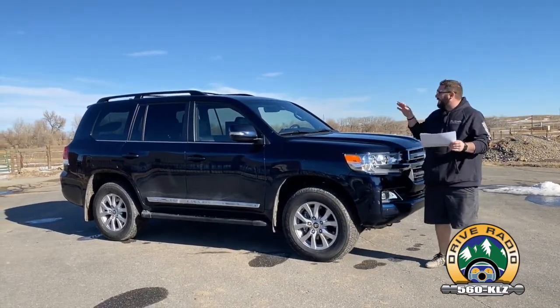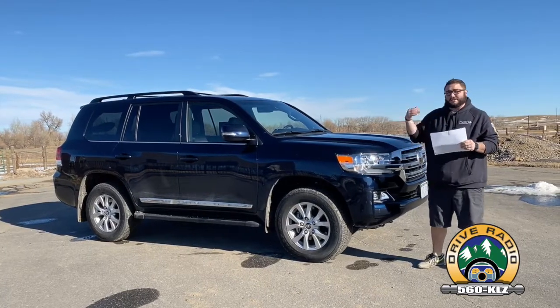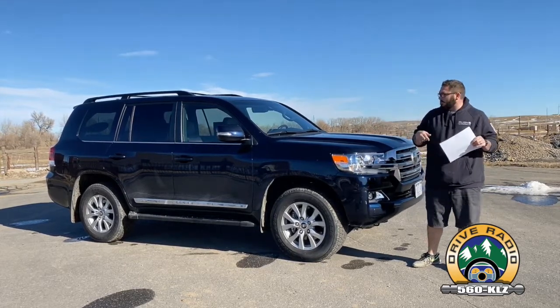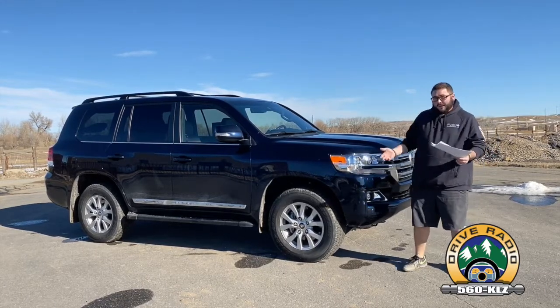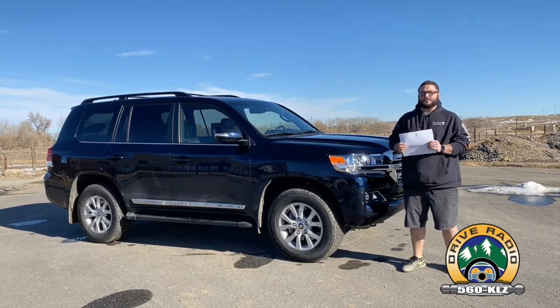So with that said, folks, get out and test drive it yourself. I really like this car. It's smooth, it's quiet, it's comfortable. You just have a nice feel in this vehicle that you don't have in some of the other luxury SUVs in that market. But you'll have to be the judge. Get yourself in it, get your friends in it, get your family in it. And when you do that at your local Toyota dealer, let them know that John and Richard Rush from Drive Radio sent you.